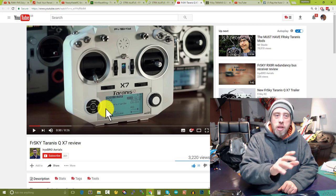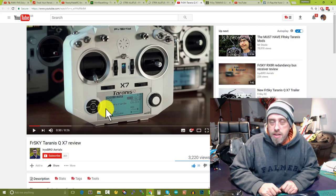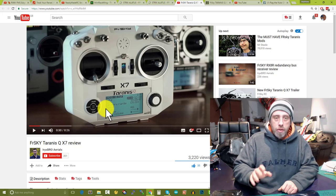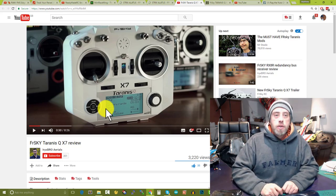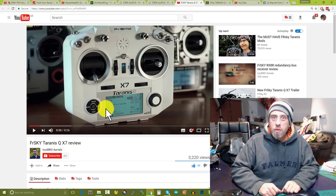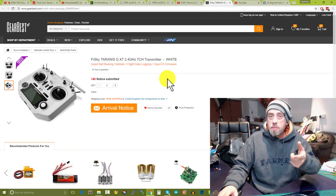I'm going on record: that is going to be the transmitter for 2017, for the features packed in there at that price point. It's twice as expensive as the FlySky stuff, but the functionality is spot on. Whereas the FlySky i6 was the best transmitter of 2016 for affordability and functionality, this one is just going to blow it out of the water. I can't wait to get my hands on one. That little scroll wheel on the right-hand side would make the user interface an awful lot better. I'll put links to Gear Best for both the QX7 and the Edge 540 in the video description.